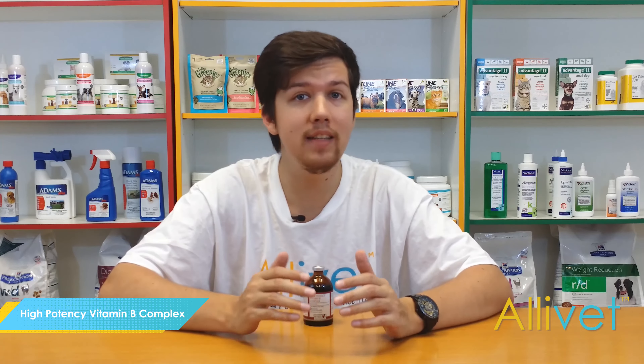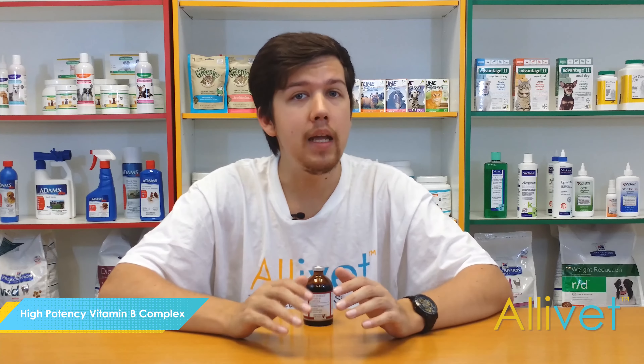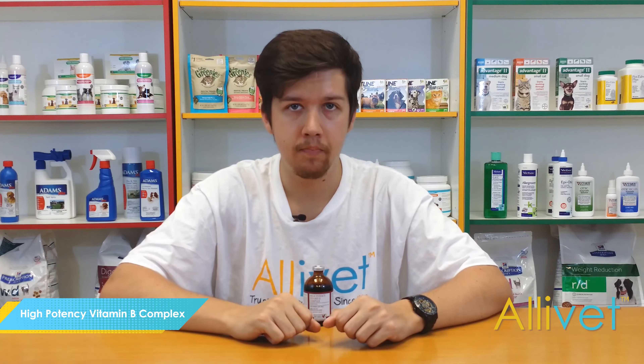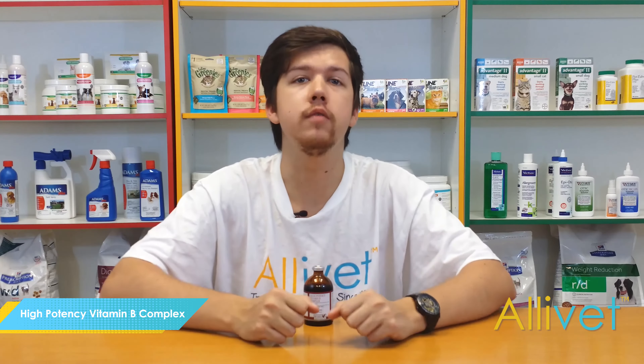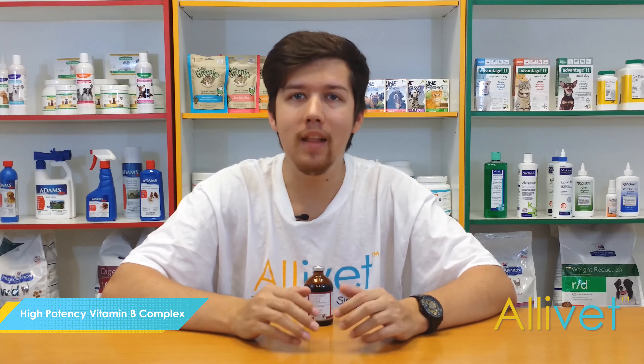Additional benefits include vision health, skin health, helping convert carbs and fats into energy, formation of blood cells, and the maintenance of various body functions. High-potency vitamin B complex injection is the perfect solution for your animal's vitamin B needs. Shop Alivet today.